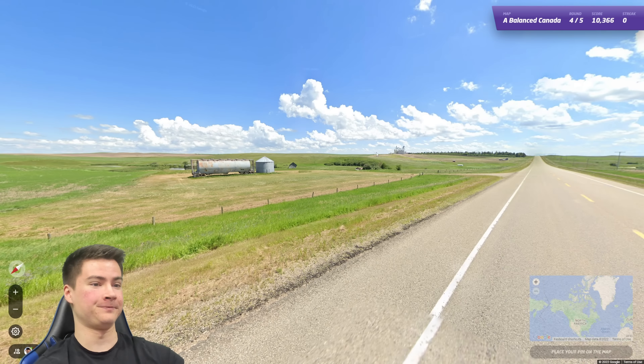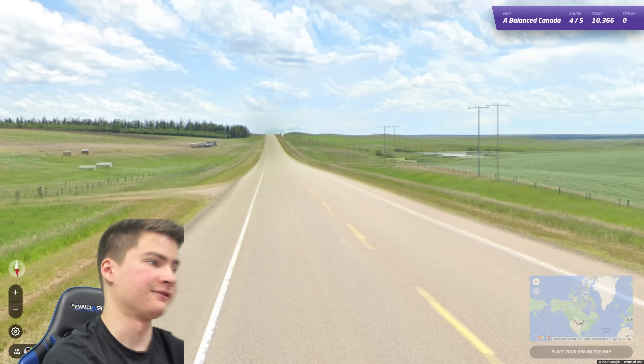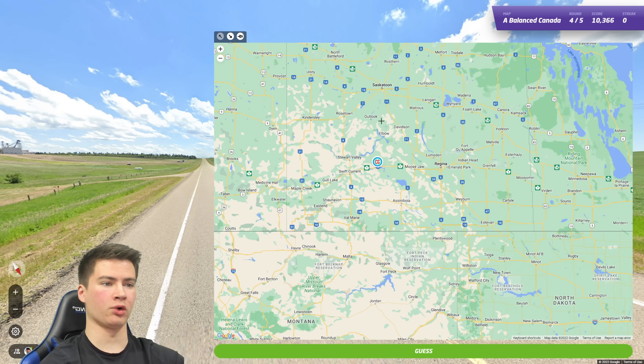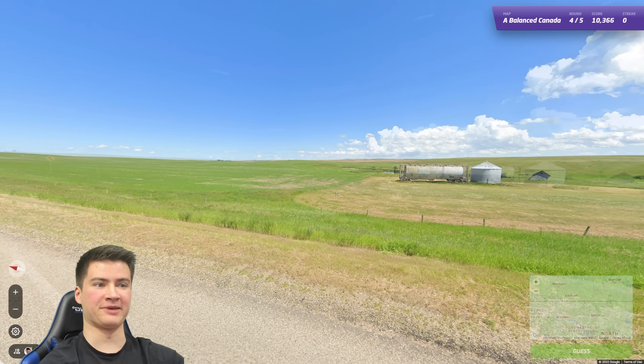Round four of this game is again out in the prairies, it's kind of hilly here. Very rural. So again I'm kind of thinking Sask. You do get some more hilly areas southwest I think, so I could see maybe down there. Honestly my best idea — I don't know what else to do here. Let's go there in Sask. Oh it is Sask — okay, okay, good stuff.